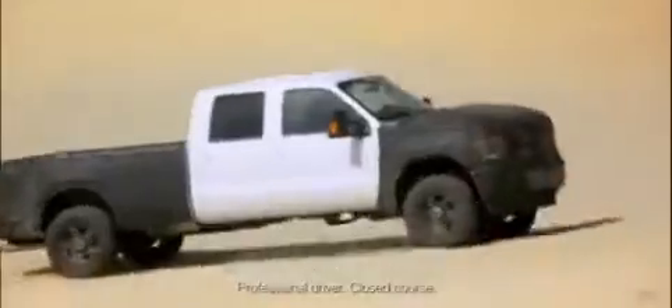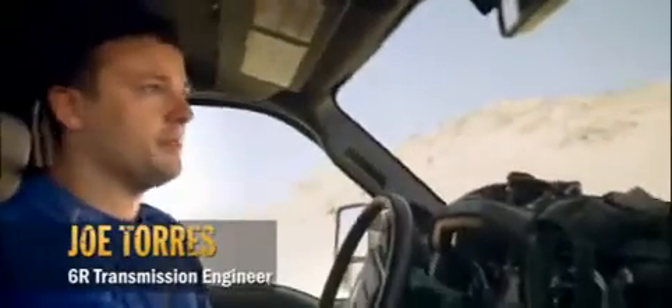The differentiator is that we spend the time in real surfaces, real conditions, real off-road parks. We don't just test on a dyno. We prove everything out in the real stuff.